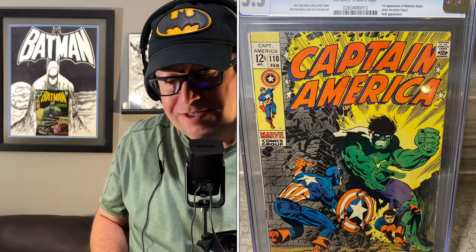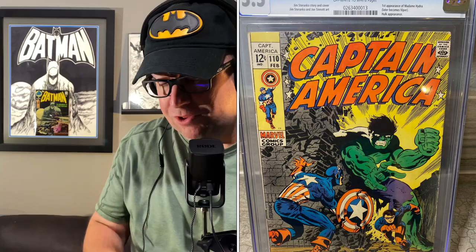The first book is Ultimate Fallout number 4 — the first appearance of Miles Morales. Second is Captain America number 110, the first appearance of Madam Hydra. Beautiful cover — love this Steranko cover. Third is Wolverine Limited Series number 1, signed by Lin Wayne, the first solo Wolverine comic. Lin Wayne didn't do any work on this actual book, but he is one of the original creators of Wolverine. Next is Captain America 117, the origin and first appearance of Falcon, a.k.a. Sam Wilson, and Red Wing.